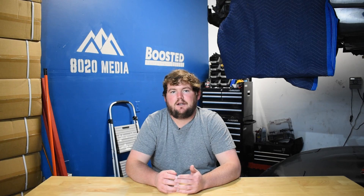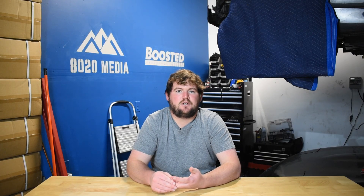Moving on to common problem number three: the purge control valve or solenoid, which is part of the EVAP — evaporative emission — system. This purge control valve is electronically controlled, and over time it does occasionally fail for electrical reasons. Fortunately, the valve is very cheap and easy to fix. Since it is electronically controlled, it's typically easy to identify — you will usually get engine code P0441. So if you plug in a code reader and get P0441, that is likely the EVAP system and specifically this purge control valve.